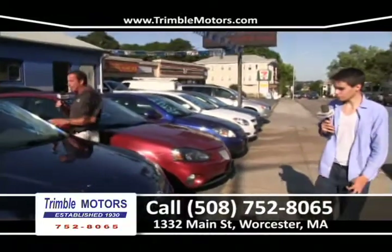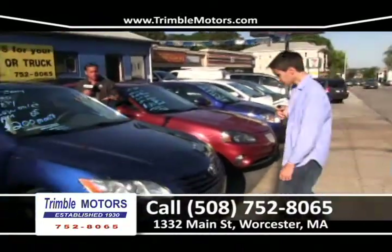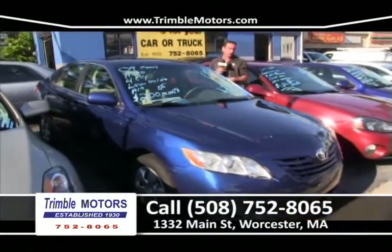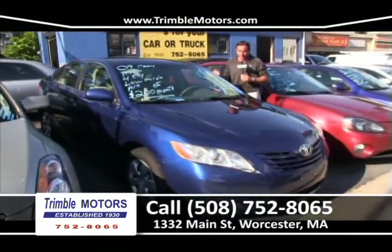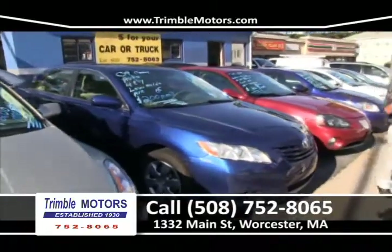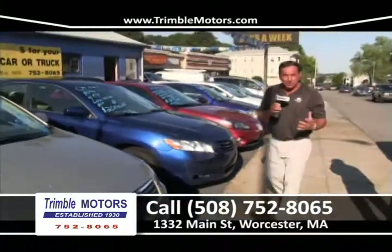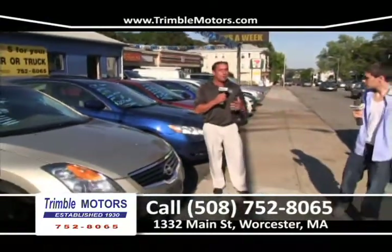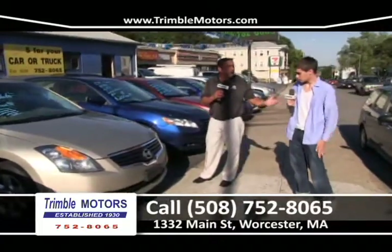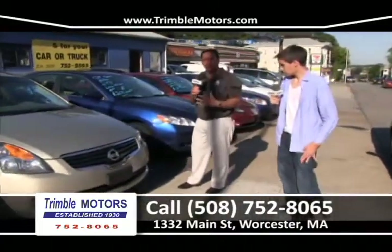We've got a 2009 Toyota Camry — low mileage, four-cylinder, power windows, power locks, air, fully loaded. 2009 Camry for $200 a month. With financing and a reasonable down payment, as long as you're working, we're getting it done. Bring your plates — it takes us five minutes to figure it out and you're going down the road in a late model car for $200 a month. We see people with $600-a-month payments — no need for that. Trimble Motors, 752-8065.